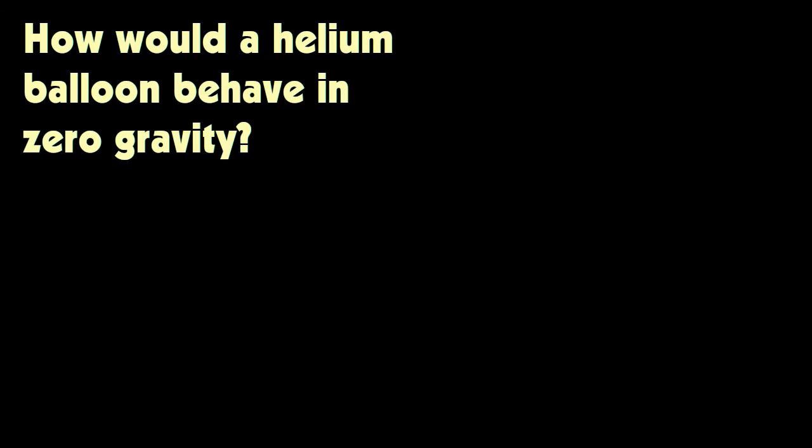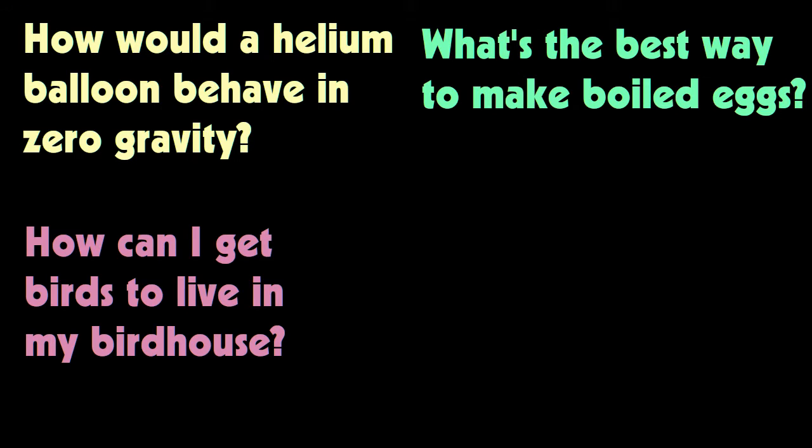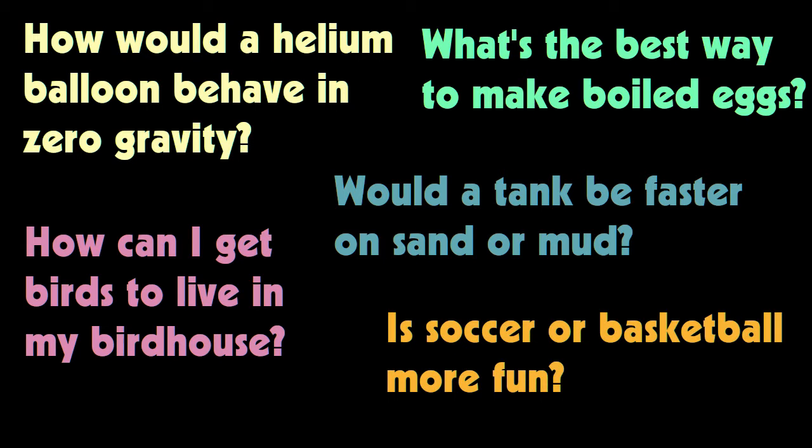I don't know about you, but I have lots of questions. How would a helium balloon behave in zero gravity? What's the best way to make boiled eggs? How can I get birds to live in my birdhouse? Would a tank be faster on sand or on mud? Is soccer or basketball more fun? But for a science experiment, it needs to be a question that we can test and measure.